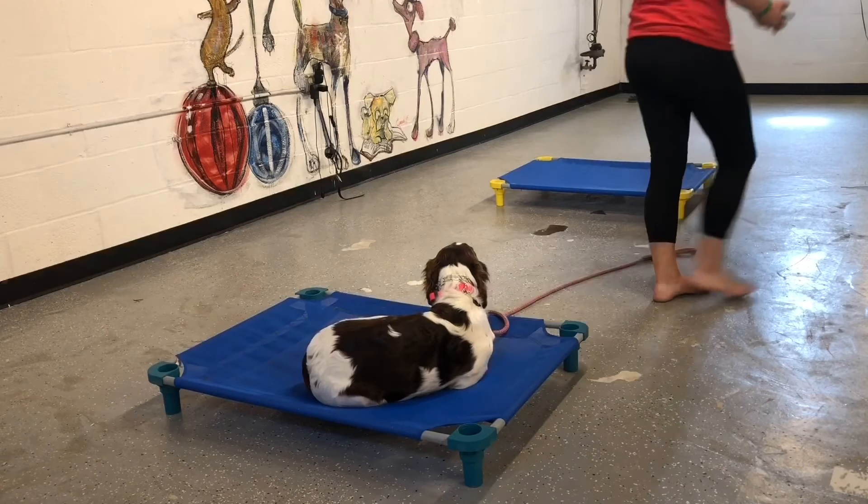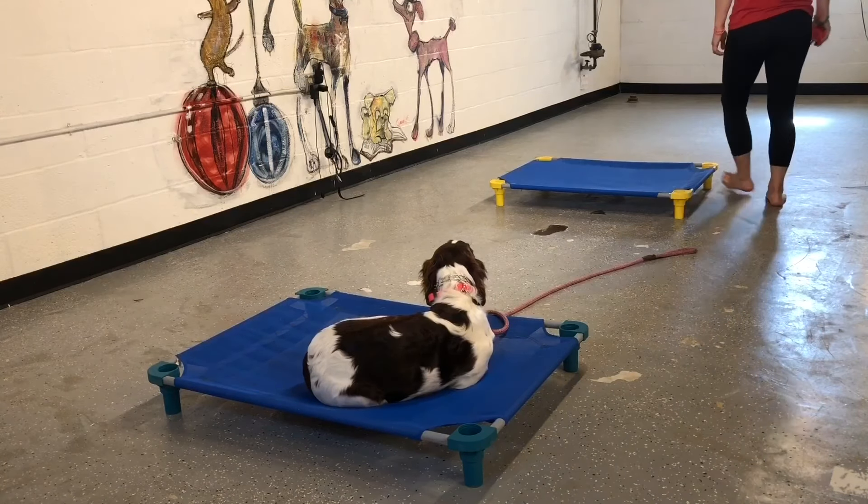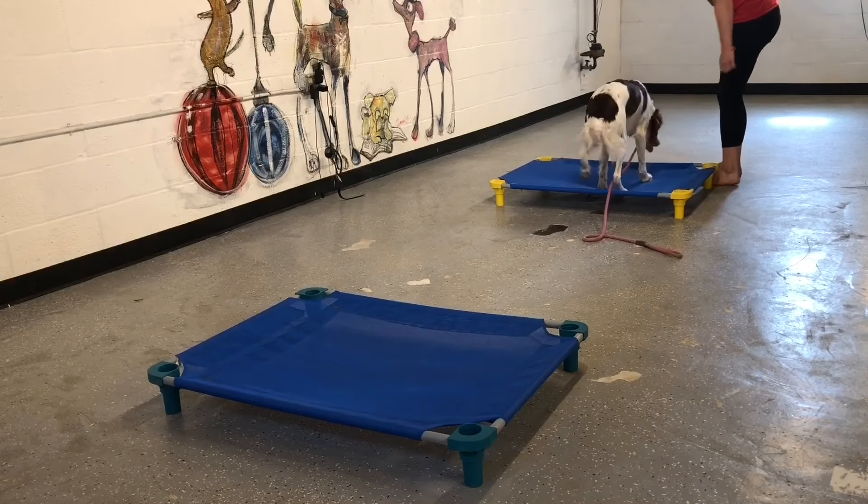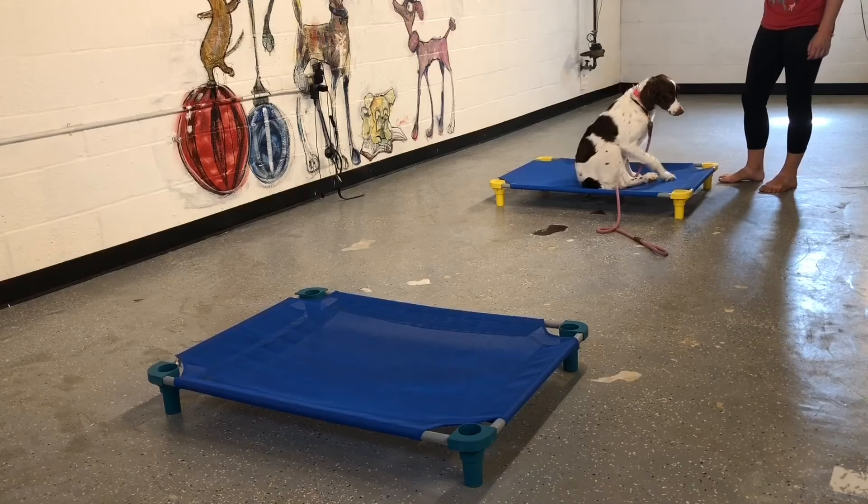So we're just doing this drill of recall from place to place, putting her in a down, and then later on you'll see some recalls to a down not on the place bed, and then we start adding distractions.